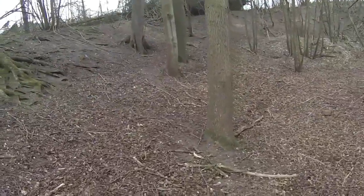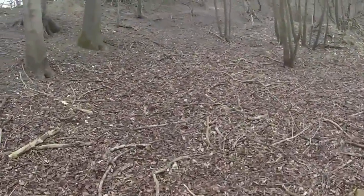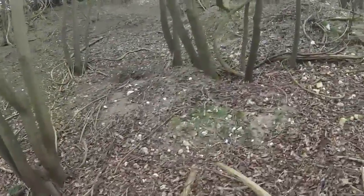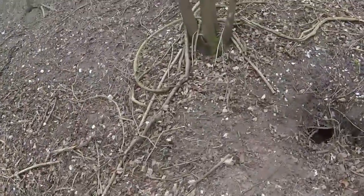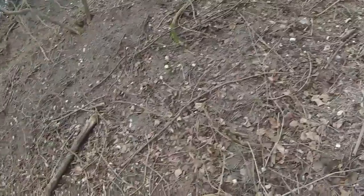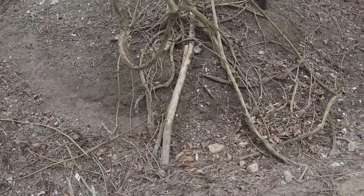I've been past this a million times and never knew this was here until I cut those trees down. Look at that - they've been busy. You can see where they've hoiked all the muck and crap out. It's quite a way.